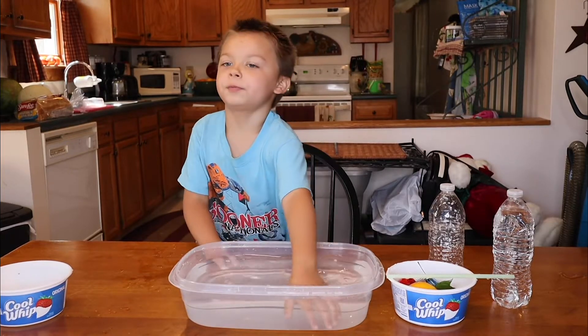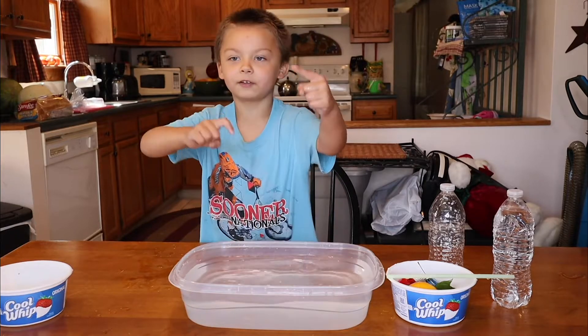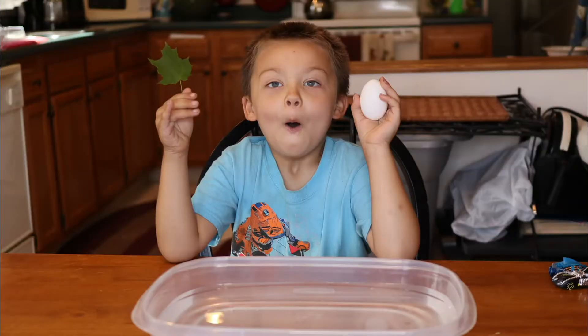Okay, anyway, I hope you enjoyed the video. Like, subscribe, and share. And I'll see you next. Bye. Bye. My hands are wet. Bye.